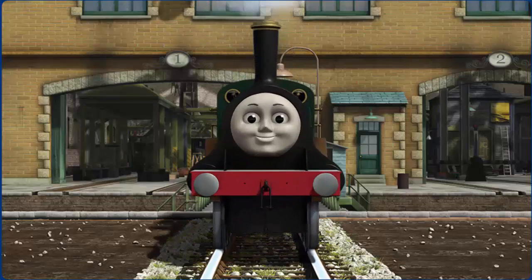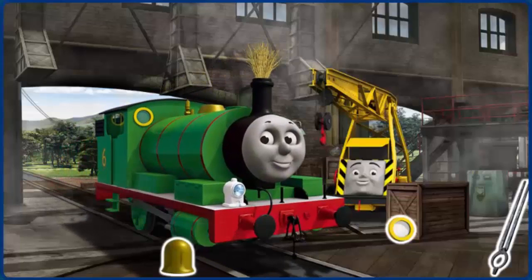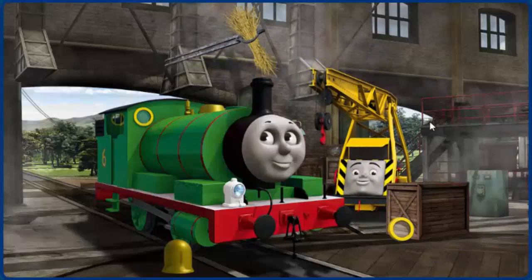Emily is ready to be really useful again. It's a busy day at the Steamworks. Several engines are arriving for repairs. Help fix each engine. Kevin can give you hints if you need them.